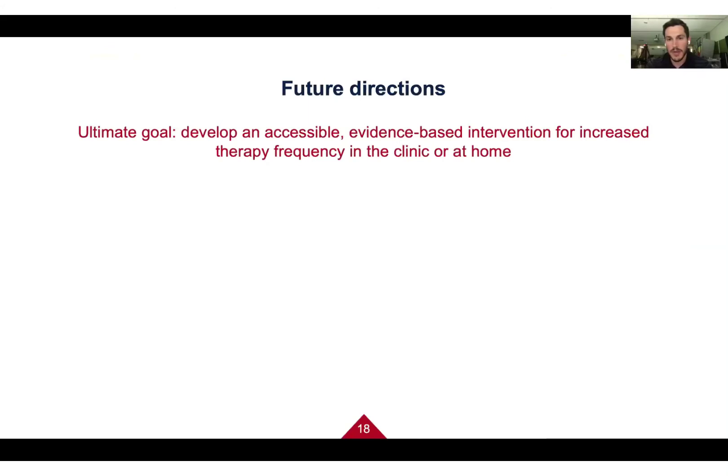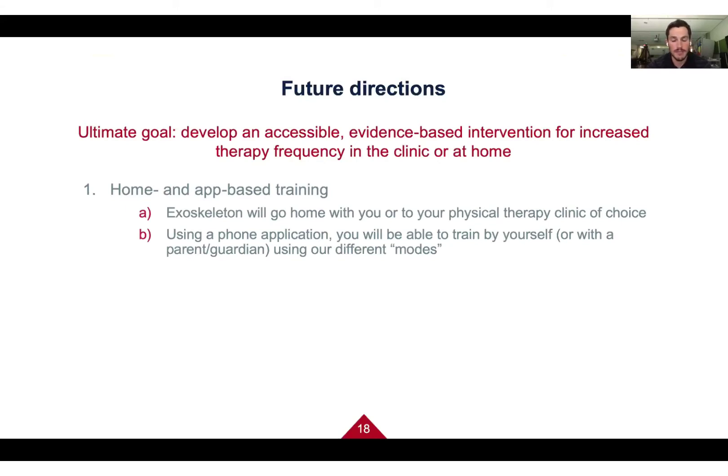Looking ahead, our lab ultimately wants to create tools that someone can take home for targeted physical therapy without having to visit the clinic. Dr. Lerner has just started a company to commercialize the device. Our hope is to eventually put it on the market so someone could buy an exoskeleton, take it home, and use a phone application to control it and train independently or with a parent or guardian.